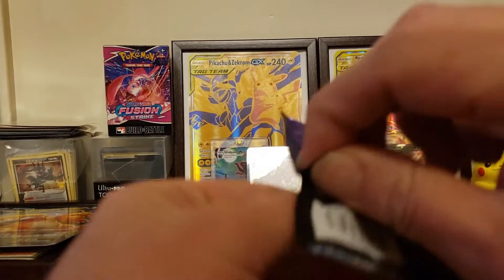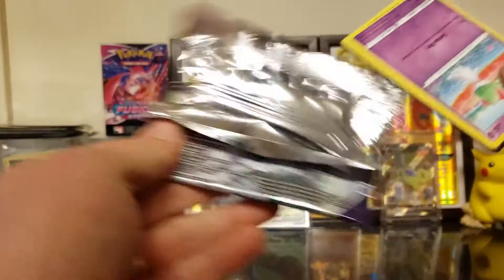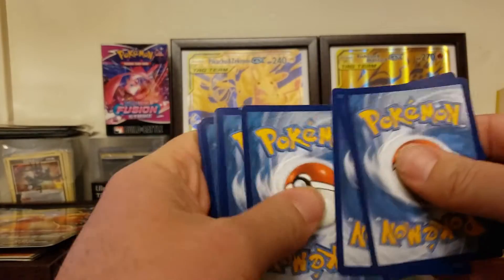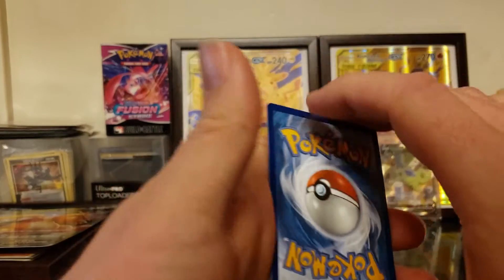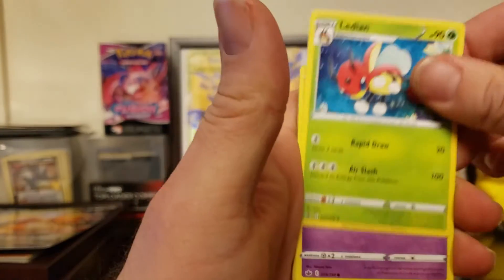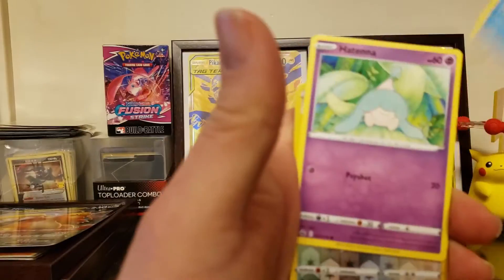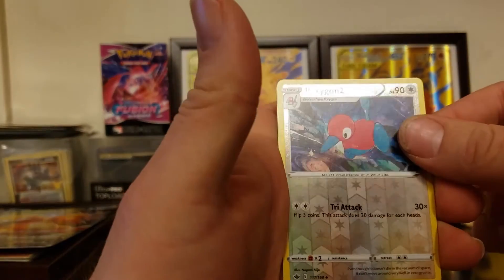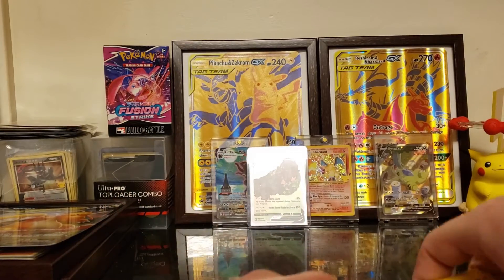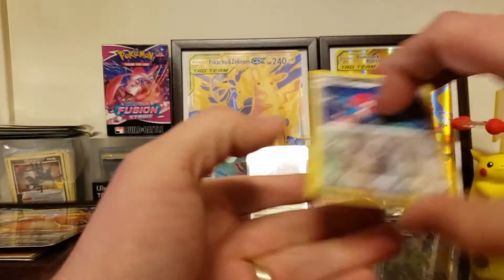Chilling Reign, what do you got for us? I'm not going to say what I'm looking for in this — I don't want to curse myself. Do we have the golden Snorlax? There are a lot of cards I'm looking for in this set. We got psychic energy, a Flaaffy, Path to the Peak, Lycanroc, Ralts, Hairclip, Castform Sunny, Spheal, Hattenna, Porygon2, and Ampharos non-holographic. No hit from Chilling Reign. Might need that Porygon2 reverse though.